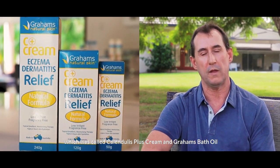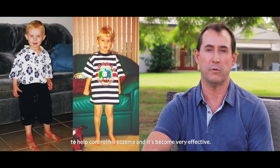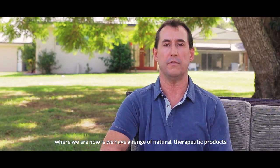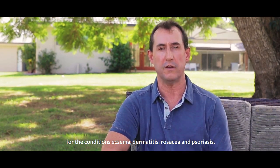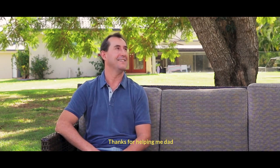We eventually developed the cream, called Calendula Plus Cream, and Graham's Bath Oil. These were the two products we initially used on Ryan to help control his eczema, which became very effective. Where we are now, we have a range of natural therapeutic products with clinically tested ingredients for their conditions: eczema, dermatitis, rosacea, and psoriasis. My goal now is to help as many skin sufferers all over the world. Thanks for helping me, Dad.